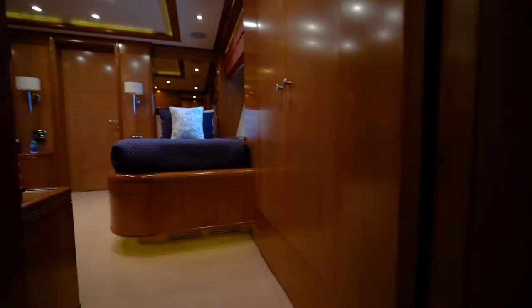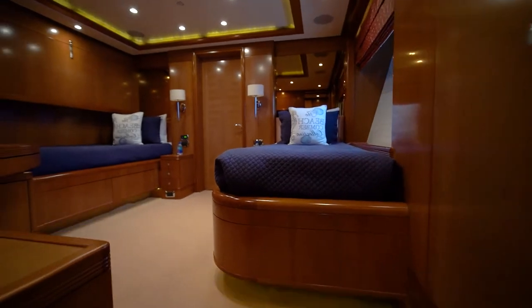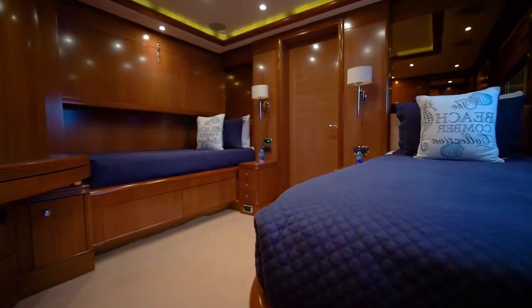Forward starboard side of the lower guest accommodation foyer is guest suite number two, which is a mirror image of guest suite number one.